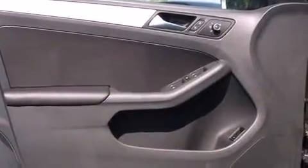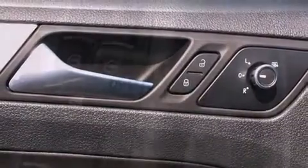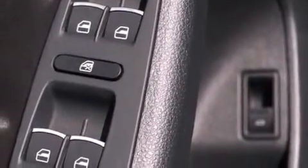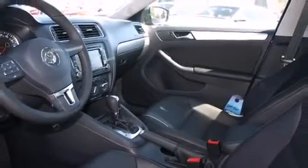Volkswagen ensures the safety and security of its passengers with equipment such as dual front impact airbags with occupant sensing airbag, front side impact airbags, traction control, brake assist, ignition disabling, and four-wheel disc brakes with ABS.